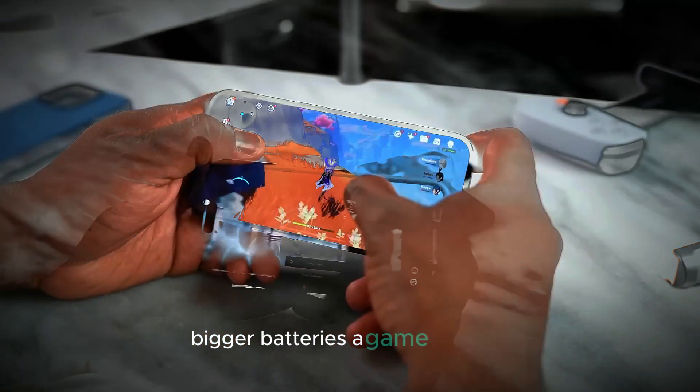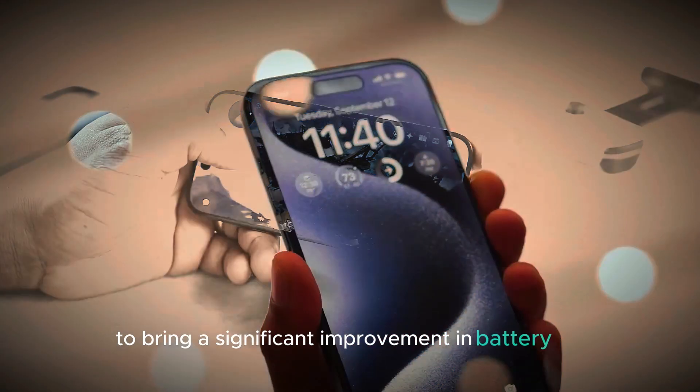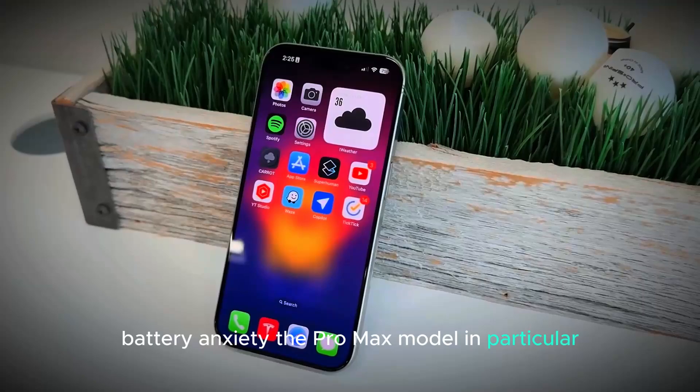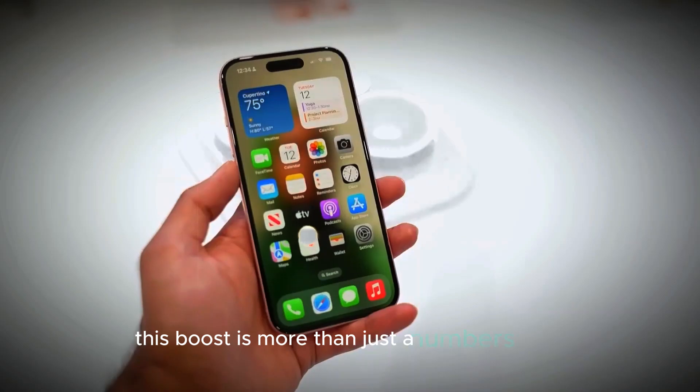Bigger batteries — a game changer. The iPhone 16 Pro and Pro Max are rumored to bring a significant improvement in battery life, addressing one of the most common concerns among users: battery anxiety. The Pro Max model in particular is expected to receive up to a 10% increase in battery size. This boost is more than just a numbers game.